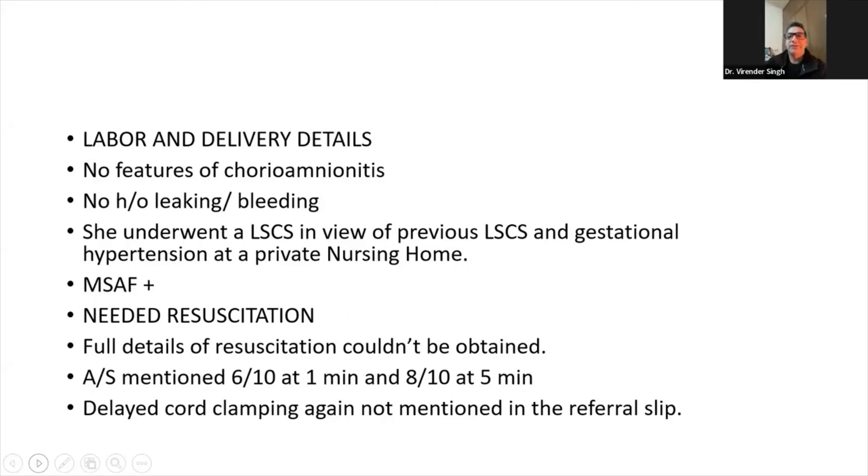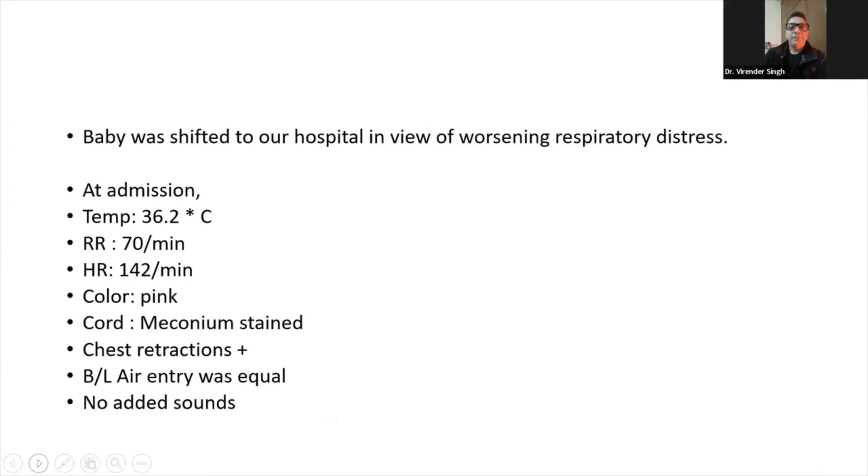In the labor and delivery details, there was no feature of chorioamnionitis, no history of any leaking, no history of any bleeding. She underwent elective LSCS in view of previous LSCS and gestational hypertension at a private nursing home. There was meconium present. Baby needed resuscitation, but full details of resuscitation could not be obtained. APGAR score mentioned in the discharge slip was 6/10 at 1 minute and 8/10 at 5 minutes. Delayed cord clamping was not mentioned in the referral slip. Baby was shifted to this hospital in view of worsening respiratory distress.